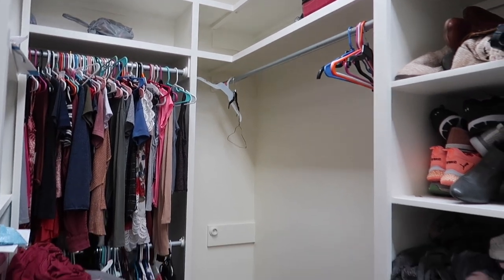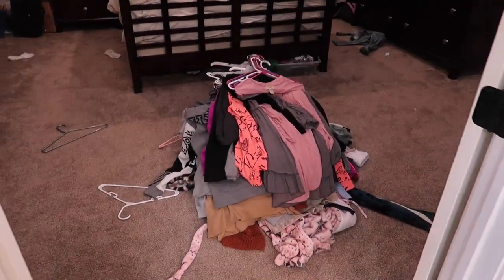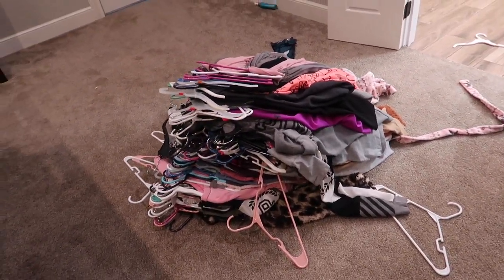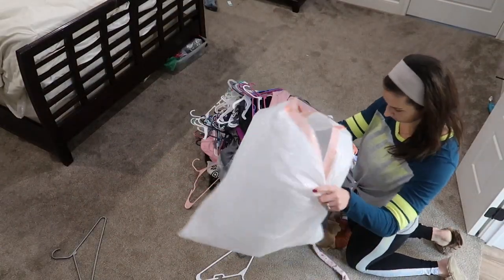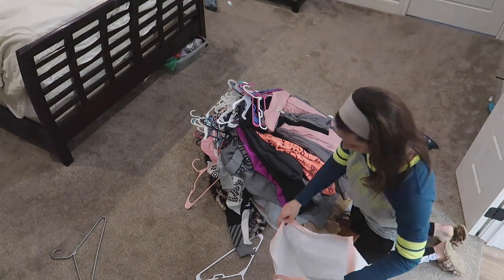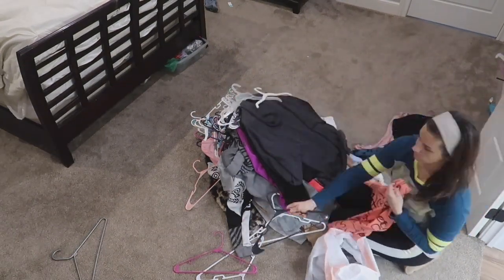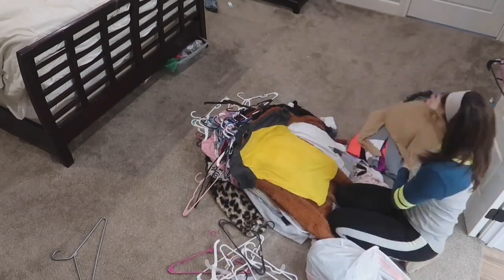So I think we're just going to start with that one whole side because it's so much. Now here comes the fun part — we are going to be sorting through all of the clothes. I went ahead and grabbed some trash bags so they were handy and I could bag up the stuff I knew I wanted to donate.